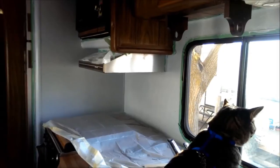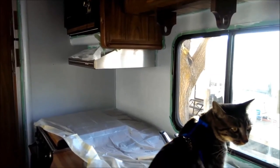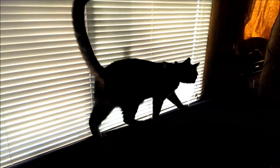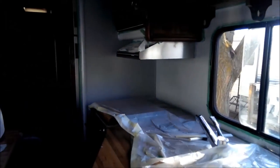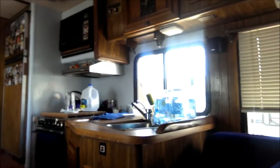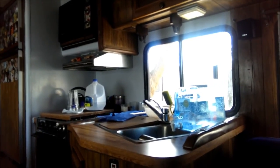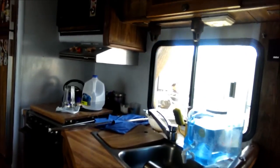I'm going to let it dry for a while before I take the tape off. Finally got all the tape off — it was a little harder than anticipated, and it left a few spots that I have to touch up.